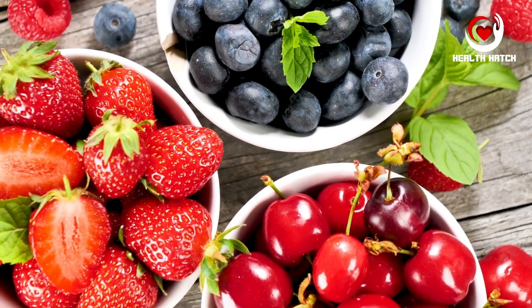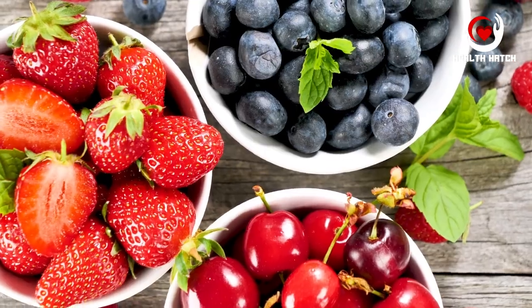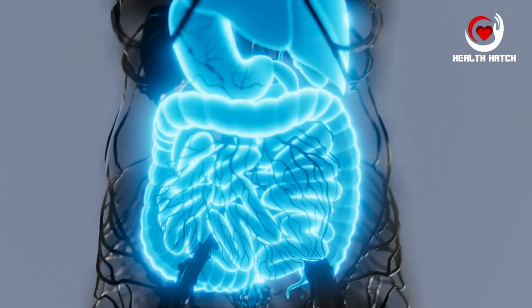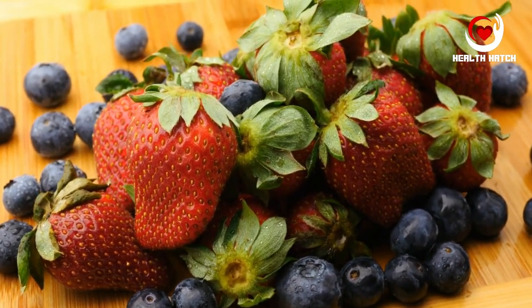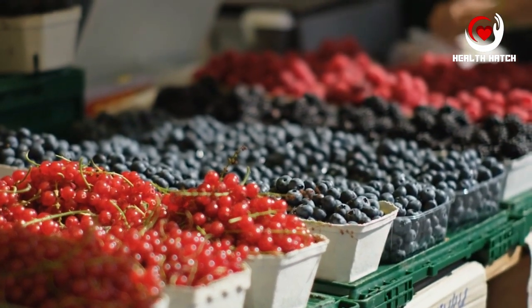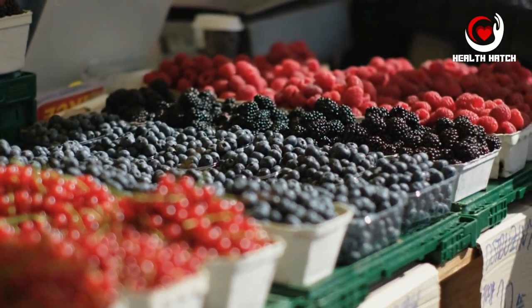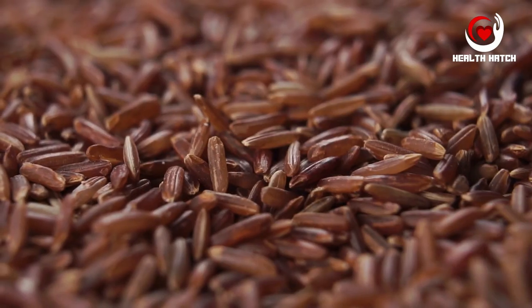The insoluble fiber in berries adds bulk to stool, promoting regularity and preventing constipation. Furthermore, the antioxidants in berries protect your gut cells from oxidative stress and inflammation, promoting an overall healthier digestive tract. These colorful fruits are versatile and can be enjoyed in numerous ways, making it easy to incorporate them into your diet for digestive benefits.